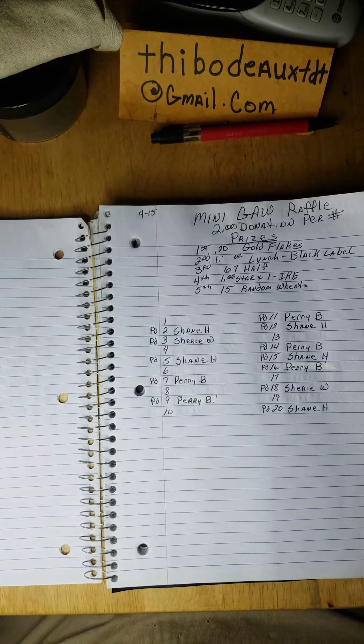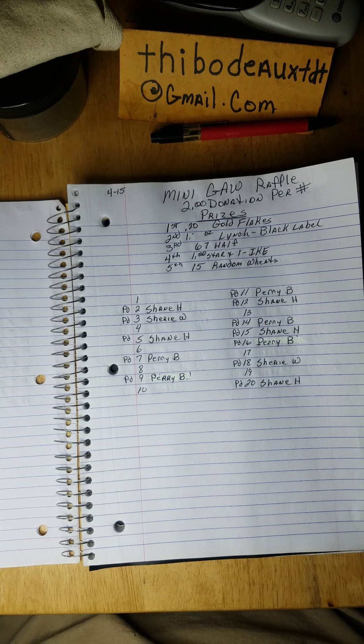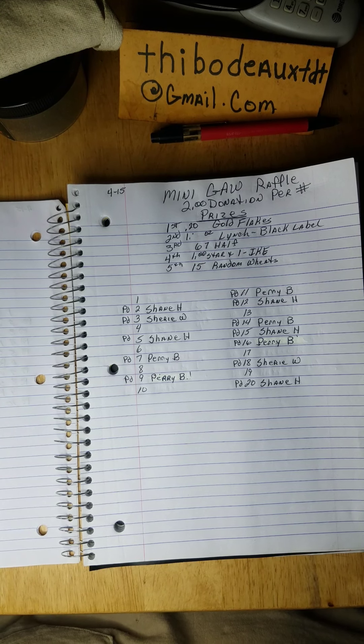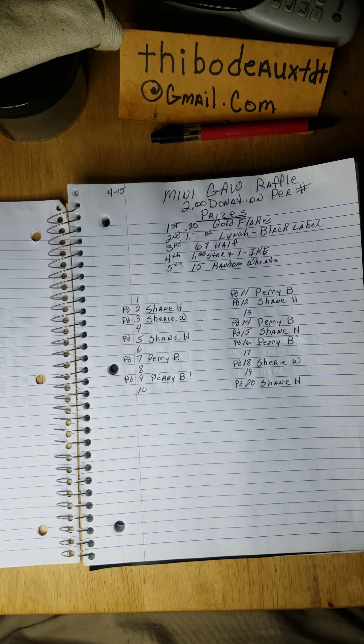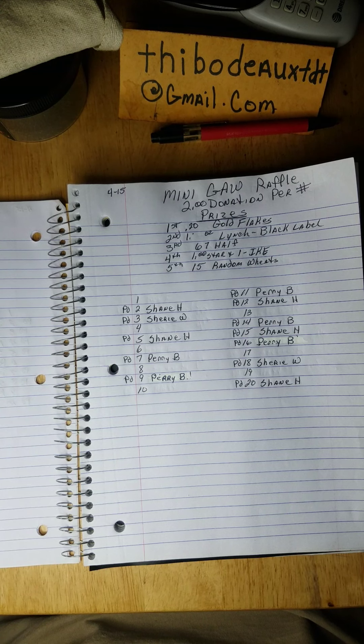There it is, folks, I laid it all out for you. Congratulations to all the winners — that was pretty epic last night to move that much that quick, pretty exciting. Let's do it again! Alright folks, stay safe, stay your distance, practice all that good stuff, stay healthy, and we will talk to y'all later. Later taters!